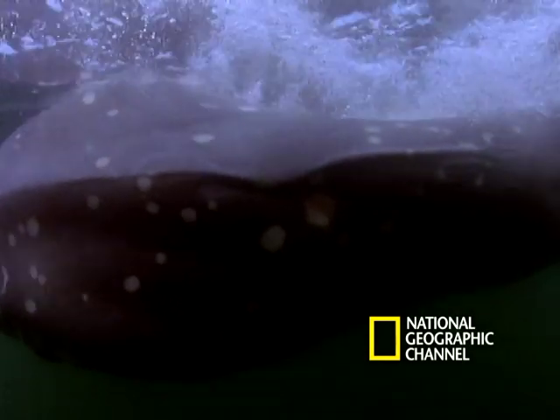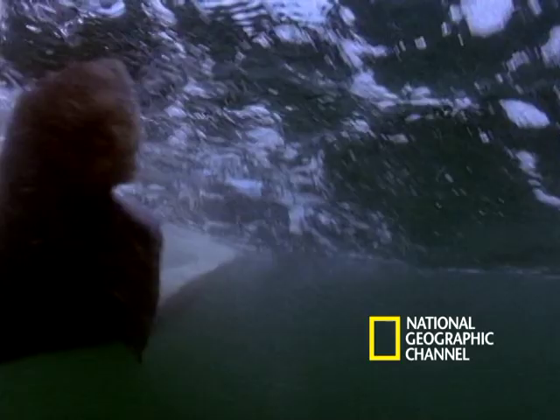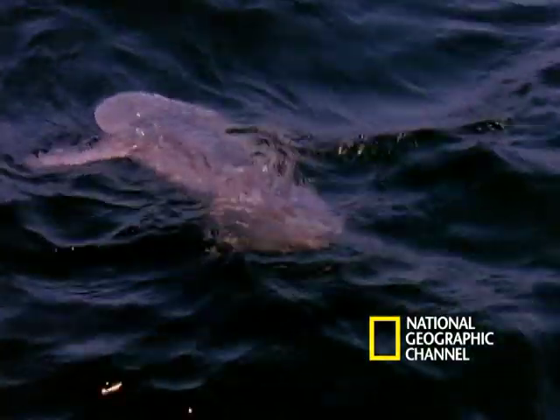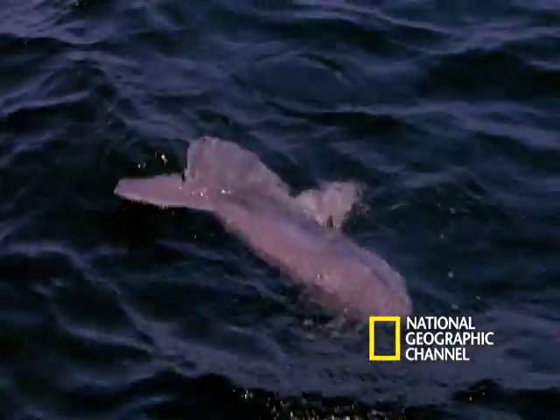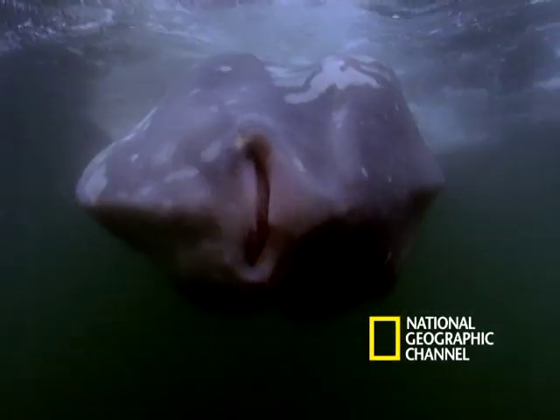In its lifetime, the mola mola will grow from one-tenth of an inch long to a fish that's 14 feet long weighing 4,000 pounds. To put that in perspective, a mola mola can gain over 60 million times its birth weight.